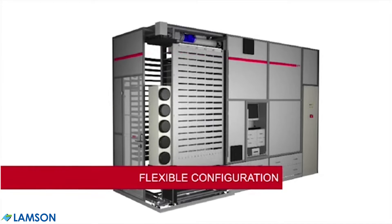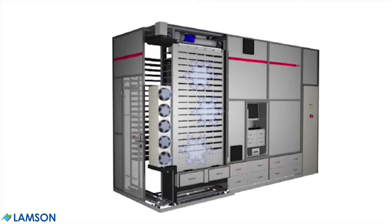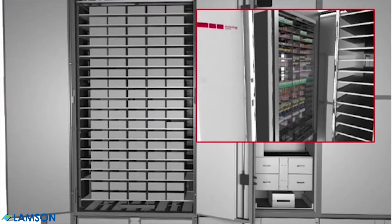Only BoxPicker units support ambient temperature, refrigerated, and narcotic storage, or a combination of each, eliminating the need for separate pharmacy refrigerators and narcotic vaults, and increasing your workflow efficiency.